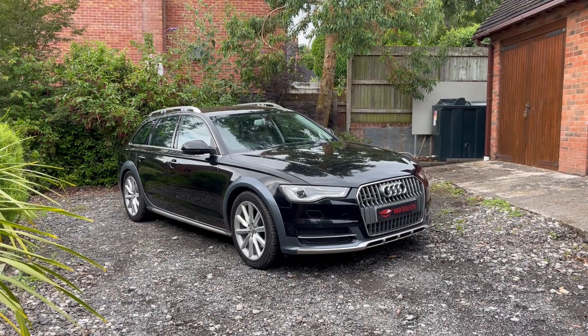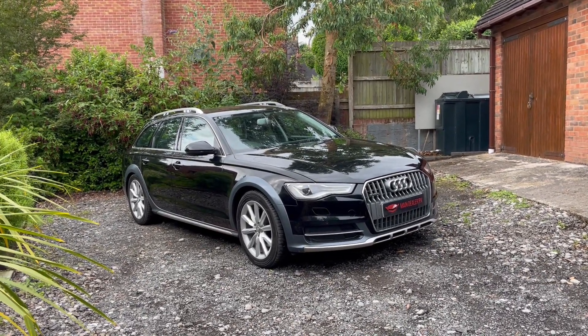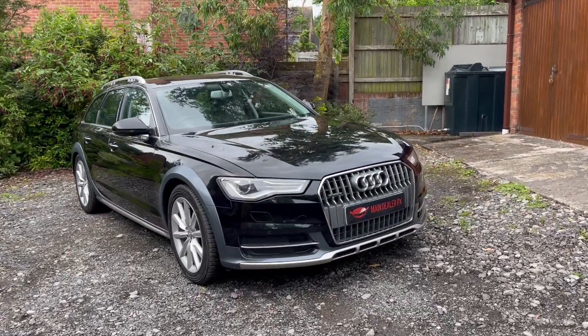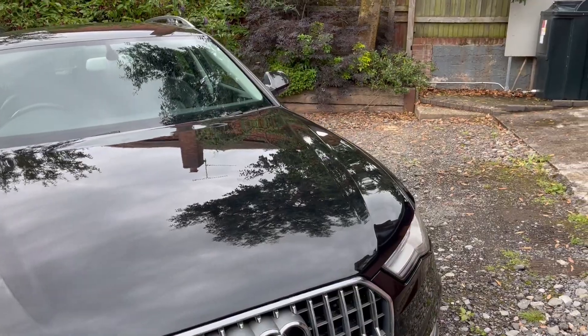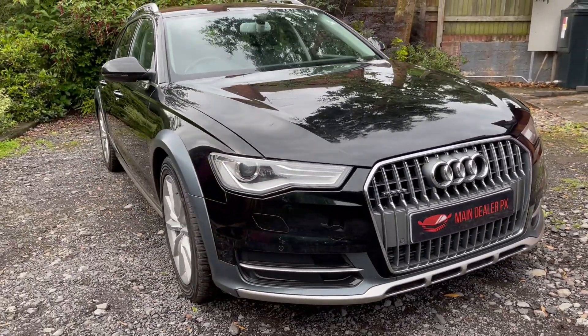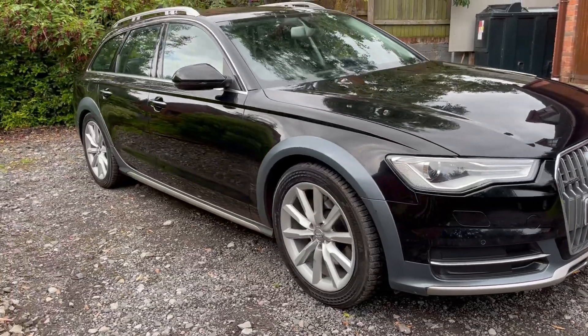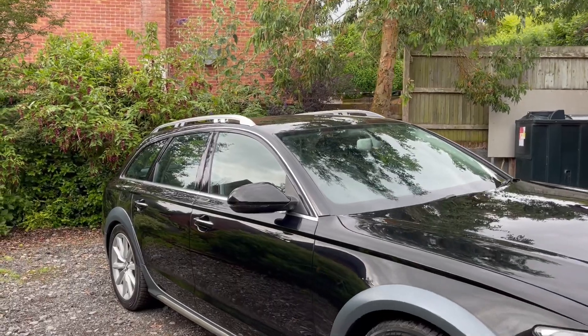Finished in black, as you can see, it looks absolutely stunning. It's got a full Audi history and it is in absolutely fantastic condition. Hardly any stone chips — it's a real genuine car, been really well looked after. Has the multi-spoke alloys, folding mirrors, aluminium roof bars.